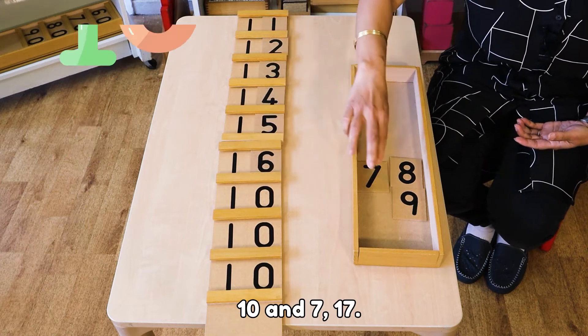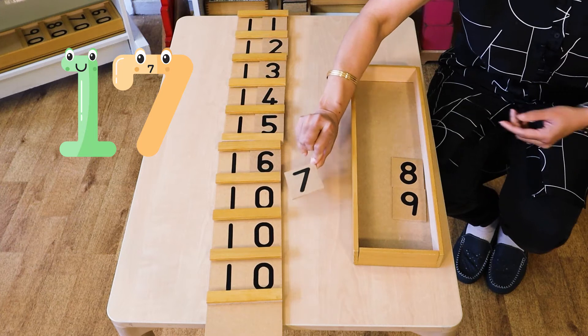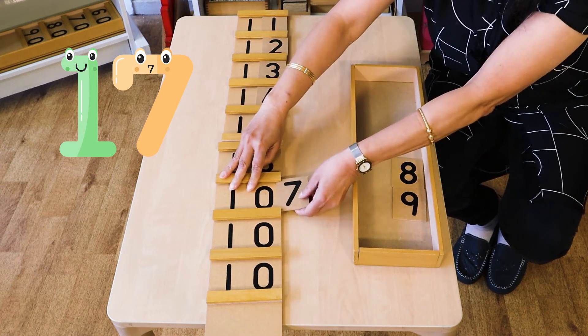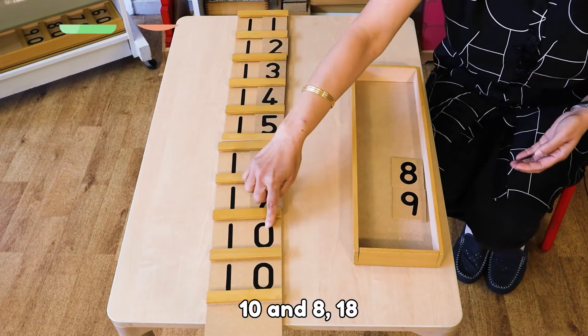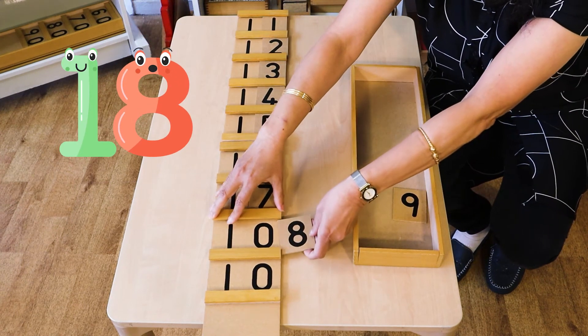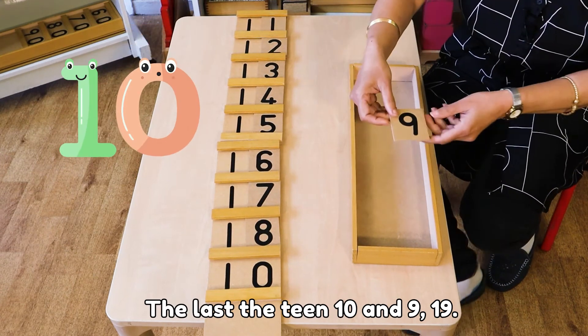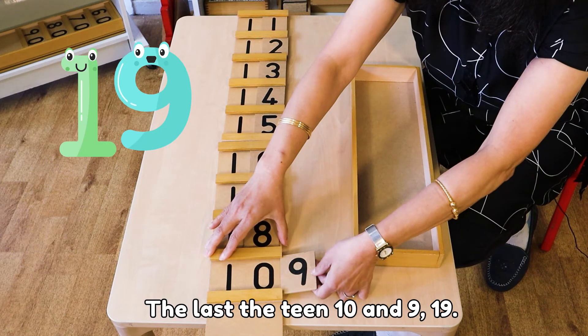10 and 7 is 17. 10 and 8 is 18. The last of the teen numbers: 10 and 9 is 19.